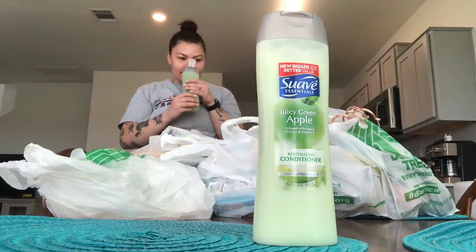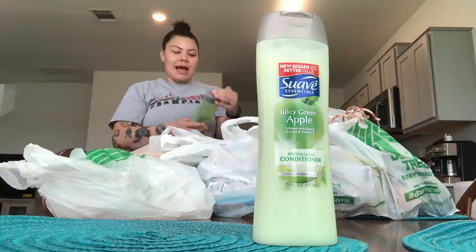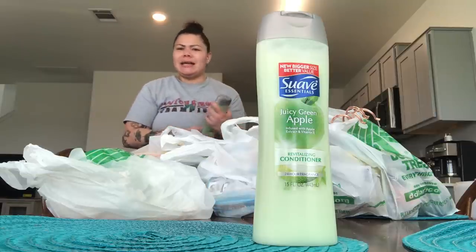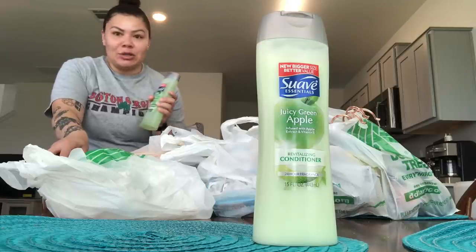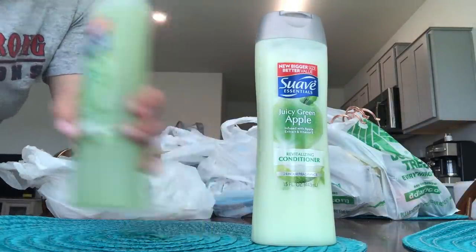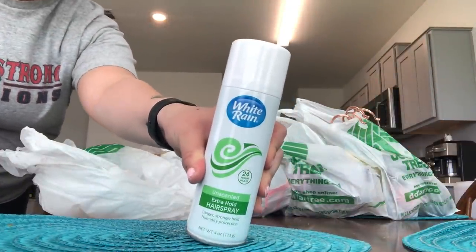Whatever it smells like, it is so fresh and beautiful. I wasn't going to get it — it was the only one that had shampoo and conditioner — but once I smelled it, it smells so good. This is by Suave so I picked that up for my daughter's bathroom. I also picked up a White Rain hairspray for my bathroom.